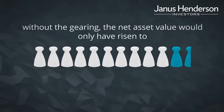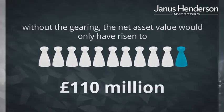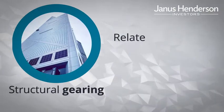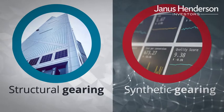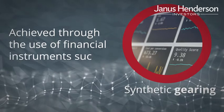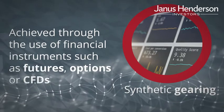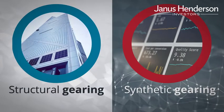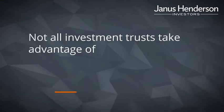Whereas without the gearing, the net asset value would only have risen to £110 million. There are two key forms of gearing: structural gearing, which relates to bank facilities and other conventional forms of borrowing, and synthetic gearing, which is achieved through sophisticated financial instruments such as futures, options, or contracts for difference (CFDs), and can often represent a very flexible and low-cost way to provide leverage.